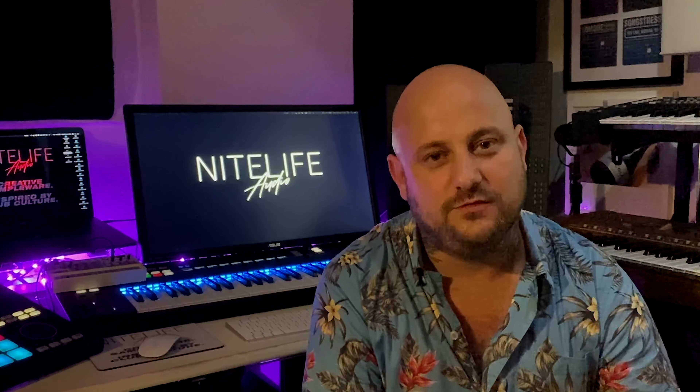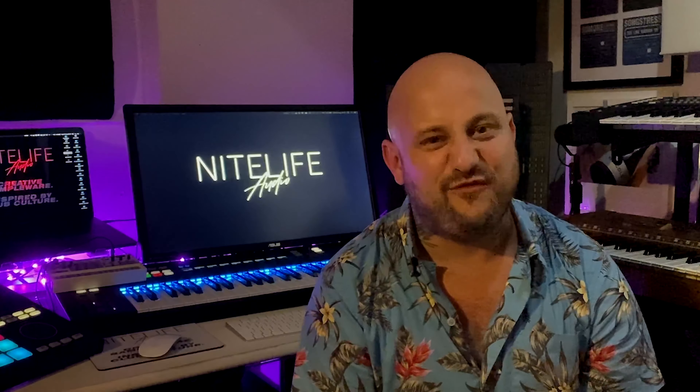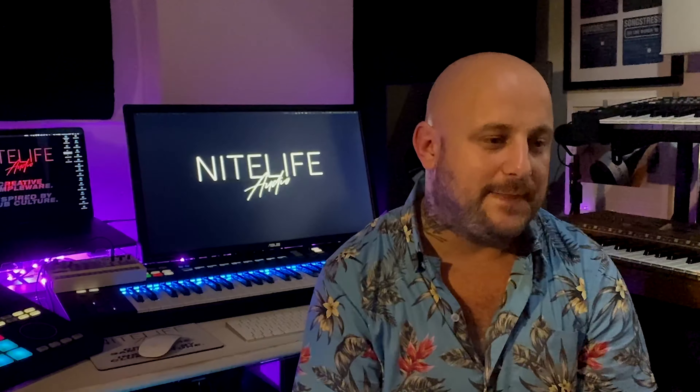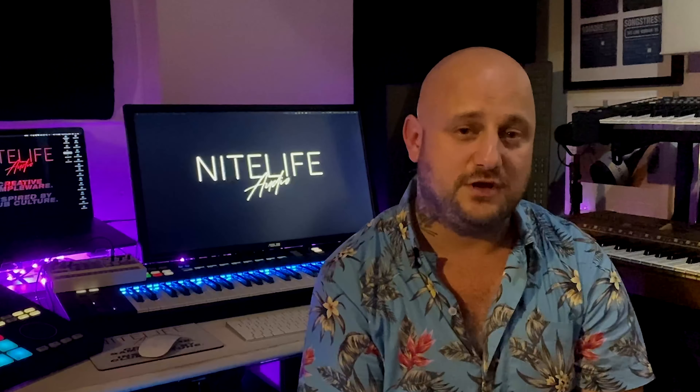We've got a warehouse tech pack, which is more club-oriented stuff. We've got one called Jazz House and Dusty Beats, which is kind of more on that Grand Plans tip. We've basically used resampled jazz piano sessions and infused it, resampled and layered it with foley and all kinds of cool stuff.